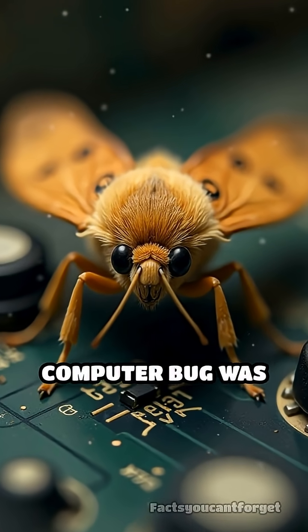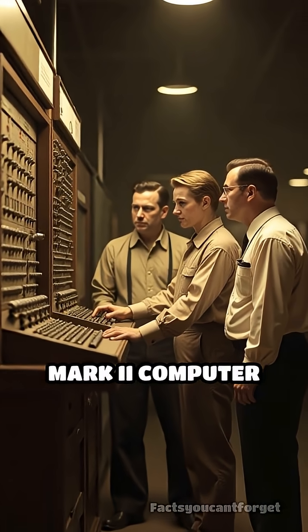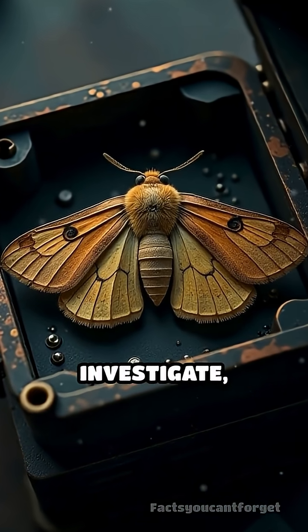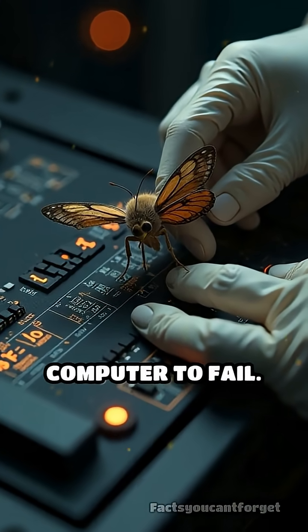Did you know the very first computer bug was actually a real insect? In 1947, engineers working on the Harvard Mark II computer faced a puzzling problem — the machine kept malfunctioning. When they opened it up to investigate, they found a moth trapped inside a relay. This tiny insect was literally causing the whole computer to fail.